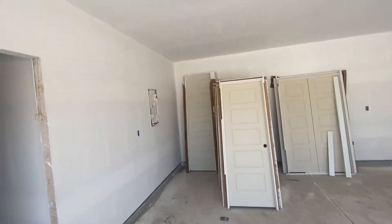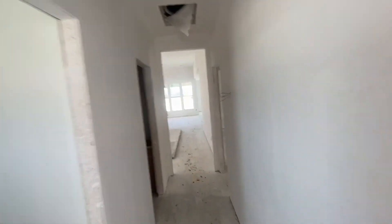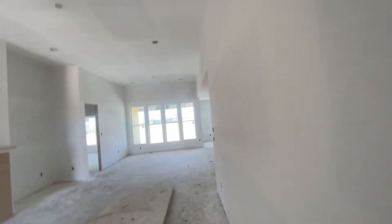We're waiting on the crown molding to come in to start installing everything there, so then you'll see everything start going up and we'll be moving on to paint.